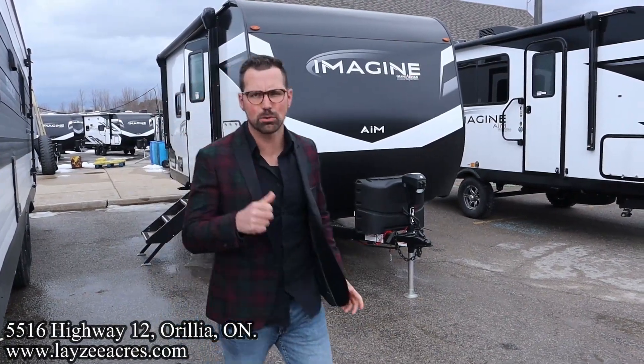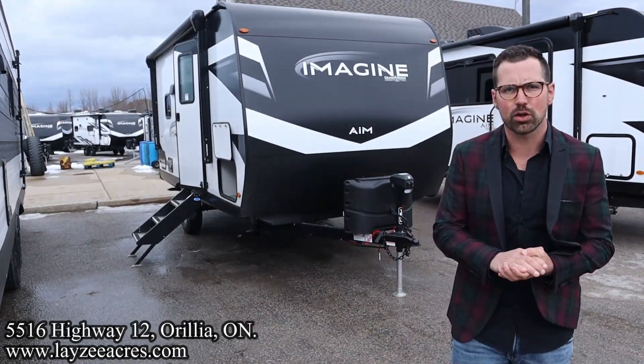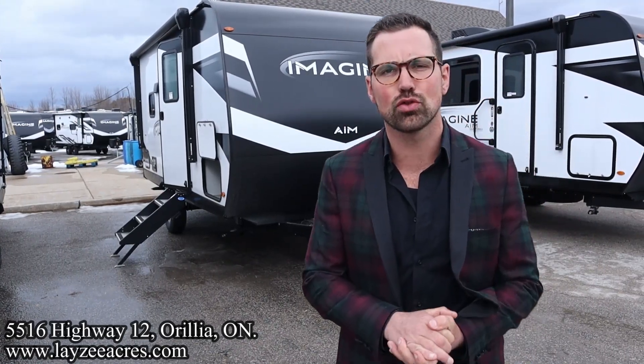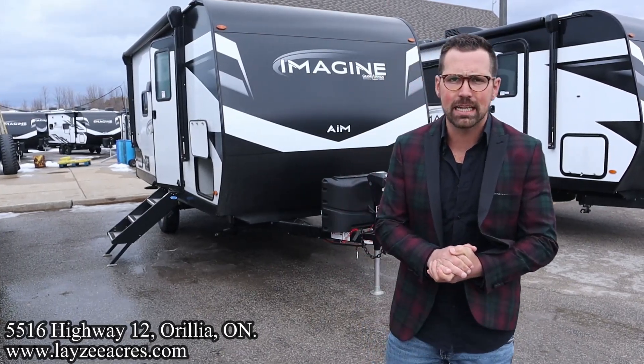Greetings and salutations folks, I'm Josh from Lazy Acres, thank you for tuning in — we are saving the world one trailer at a time. Today I've got a special one for you: this is a 2023 Grand Design Imagine AIM, model number 16ML. It's a great short, nimble couples trailer, weighing around 3,800 pounds or so.